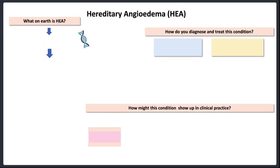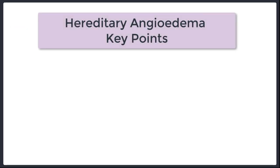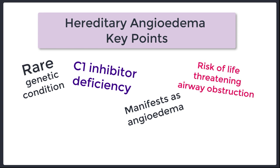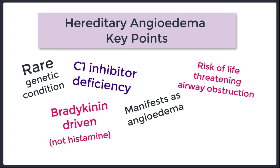We're going to fill in this sheet with a lot of facts about hereditary angioedema. But if you take nothing else away from this tutorial, this is what you need to know. Hereditary angioedema is a rare genetic condition in which there is a C1 inhibitor deficiency. It results in intermittent angioedema which can affect various parts of the body and can be life-threatening if it affects the airway. This condition is driven by bradykinin, not histamine. And because there's no histamine, there's no itch and no urticaria, which is helpful in differentiating this condition from other things.